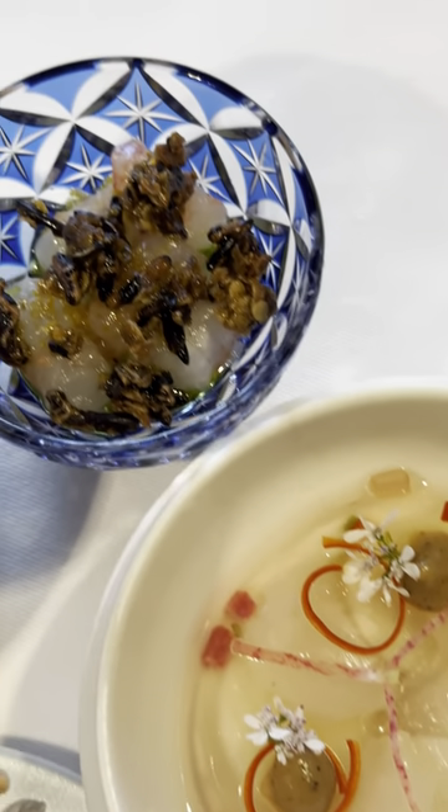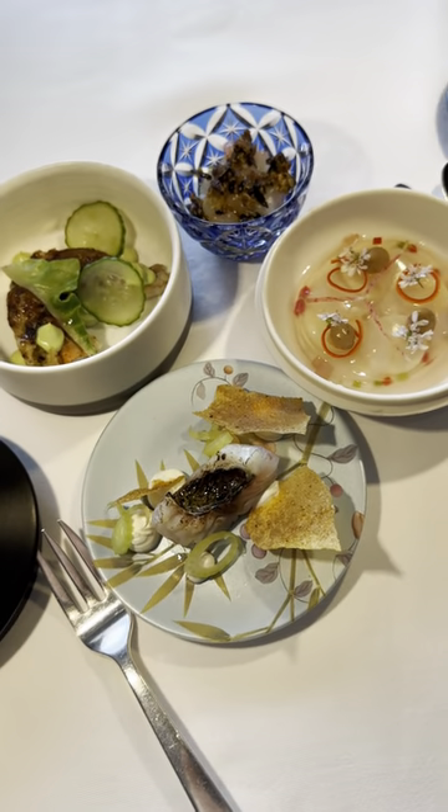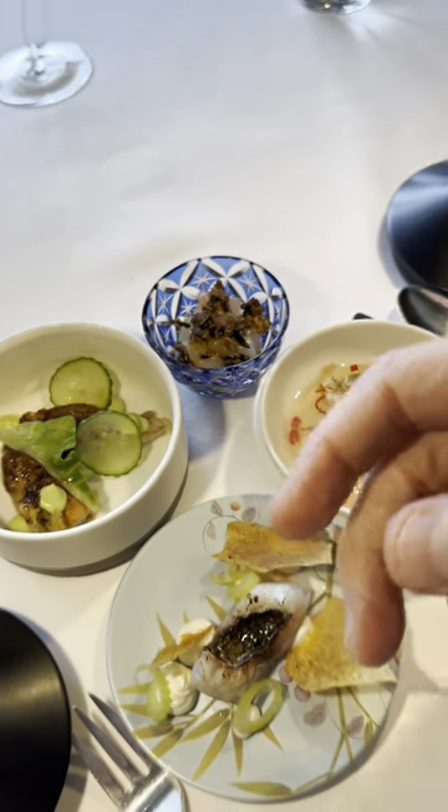They call this the fish canapés — four different rounds of fish. This looks fantastic. Can you guess what these are? I hope so, because I can't remember them all. I do know that that's scallops, and that one is softshell crab. We're up to our seventh food item, and we're not even on to the main menu stuff yet.